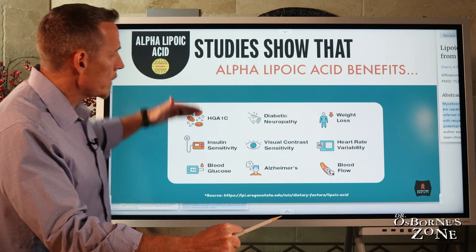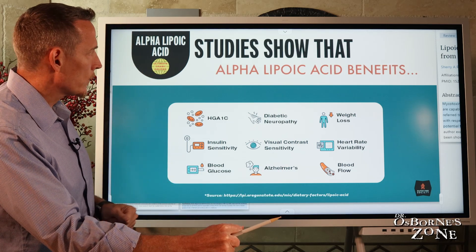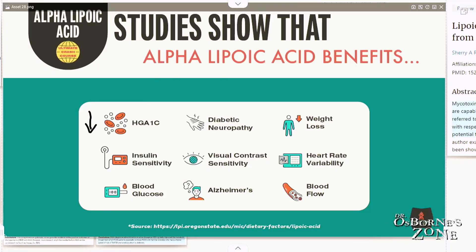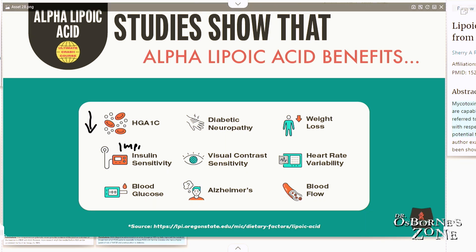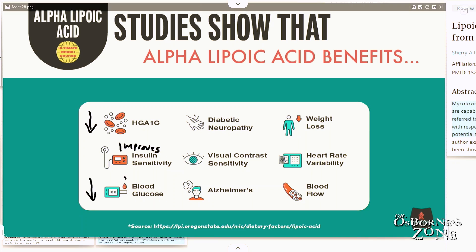In summary, these are some of the categories we'll go over. We know that alpha-lipoic acid in diabetics reduces hemoglobin A1C, which is the average of blood sugar over time. We know that it improves insulin sensitivity, so it helps your insulin work better and helps you require less insulin. We know that it can also reduce fasting blood glucose.